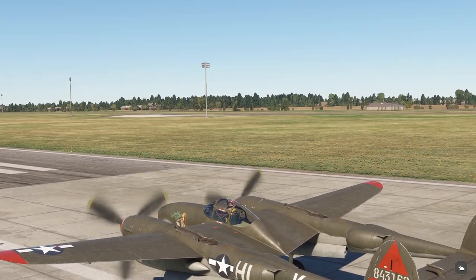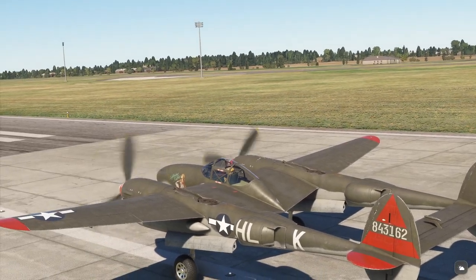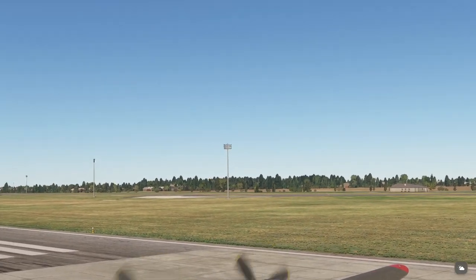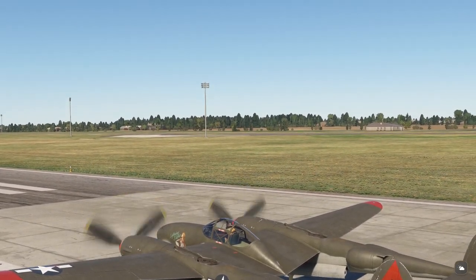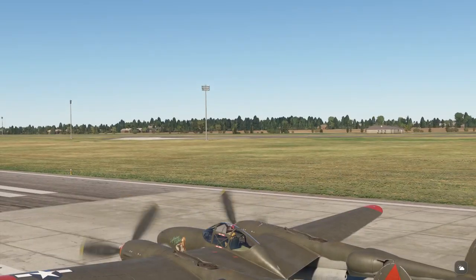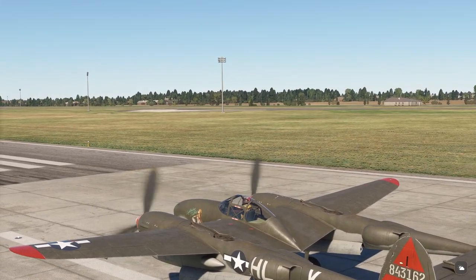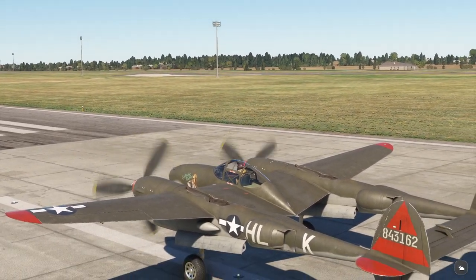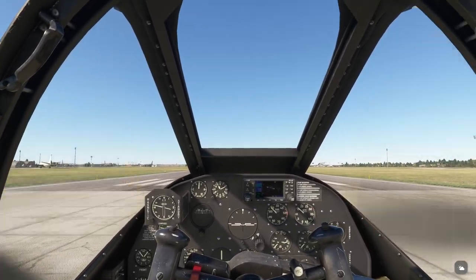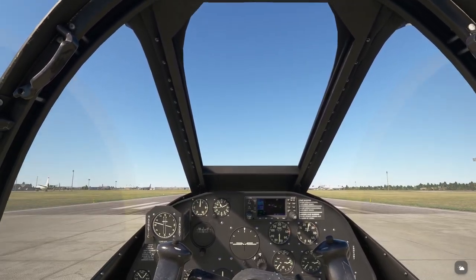Hey folks, welcome back. Dad and the dog are here, and the dog's got to stay at home — there's just no room. We've got the P-38, and we're in Mendenhall, in lightning flashes. It's a great paint job on this P-38, which is a great airplane. And we're heading to Duxford. So let's get this show on the road.